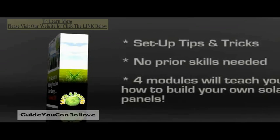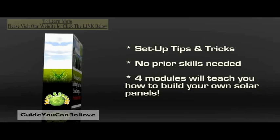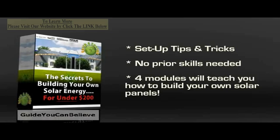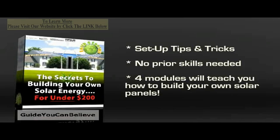Many people are skeptical about switching to solar power due to the high cost involved. Luckily for you, Earth for Energy includes setup tips and tricks that help save valuable dollars right from the beginning.